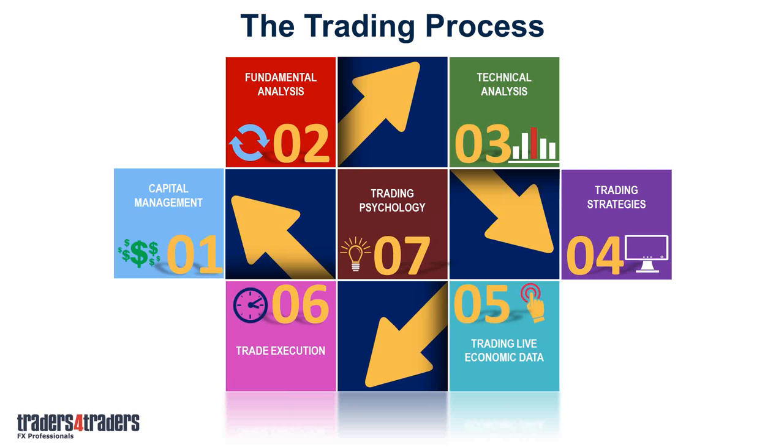Most people think about trading psychology as keeping it together during a bad run. But because we know how the currencies work and where they're going, what you really need to concentrate on is keeping it together when you start making money. Most of our clients in the past have actually really struggled to manage themselves once they become successful — they change the whole trading process and get too relaxed with it.